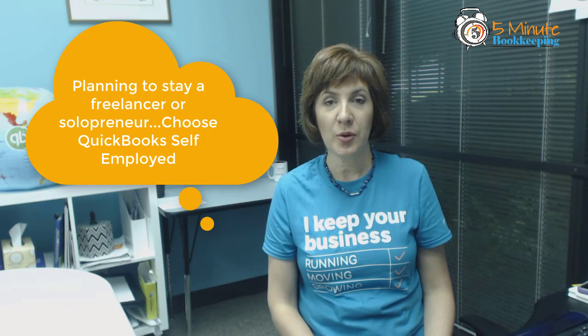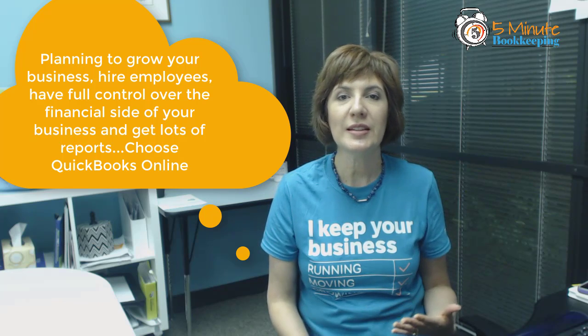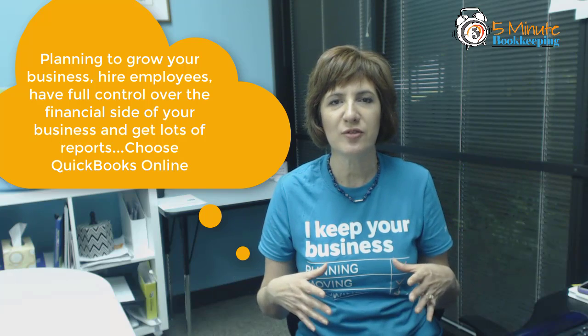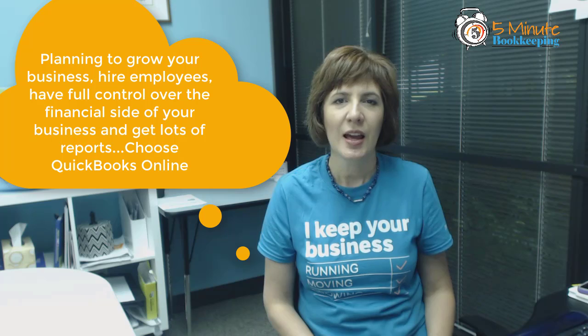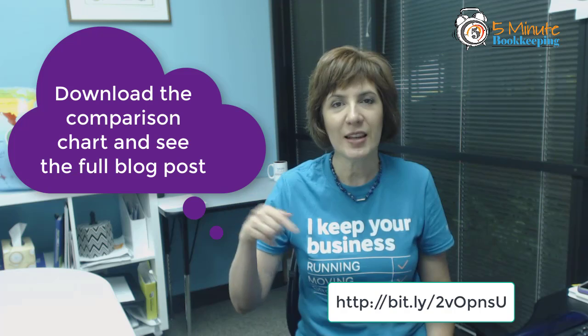So what if you're not sure? If you plan to stay a freelancer, solopreneur, or independent contractor with no employees, then I suggest QuickBooks Self-Employed. If you plan to grow your business, have employees, and want full control over your business finances with lots of reports to manage your business, then I recommend QuickBooks Online. Make sure you get the full blog post as well as the comparison chart from my blog — the link is below.